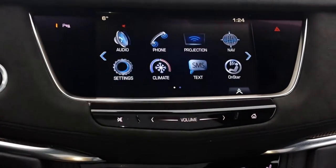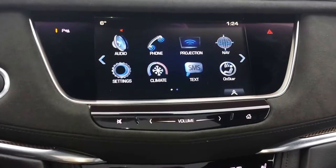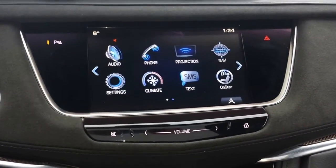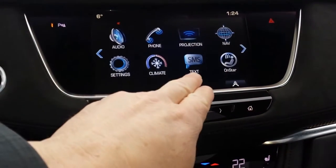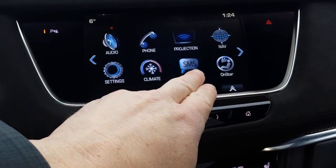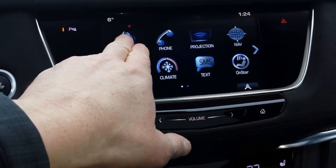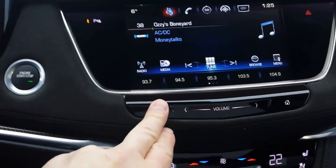It's got projection — that's Apple CarPlay, Android Auto — so you can use Spotify and other apps from your phone on the screen. You can even use the GPS, but this one also comes with navigation. Access to OnStar, your pre-programmable texts, your climate control, and of course your stereo.